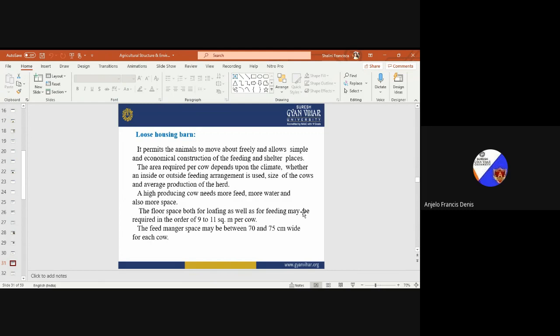Even in a loose housing barn, a small separate space should be provided for infected animals as well as high-producing animals, so they can be individually monitored and managed as per their requirements. The floor space for both loafing and feeding may be required in the order of 9 to 11 square meters per cow, and the feed manger space may be between 70 and 75 centimeters wide for each cow.